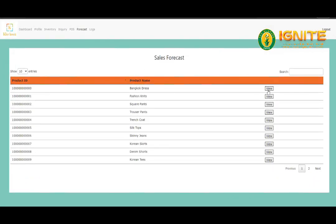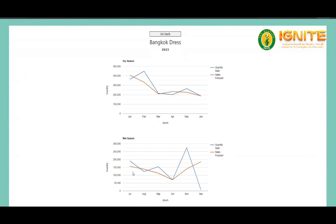Sales Forecast. By using time series analysis, the sales forecast will guide you to identify which of your products are selling the most during the dry and rainy season. Knowing which products are selling the most in upcoming months will help you determine which items are best to stock.